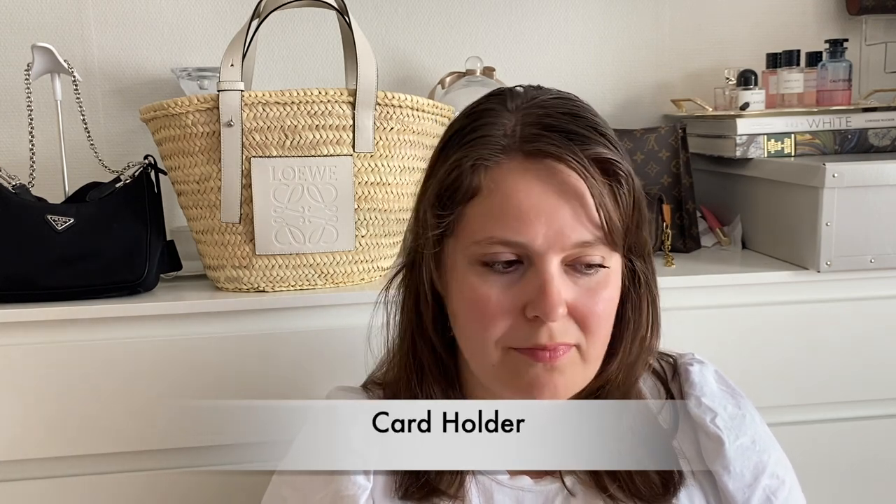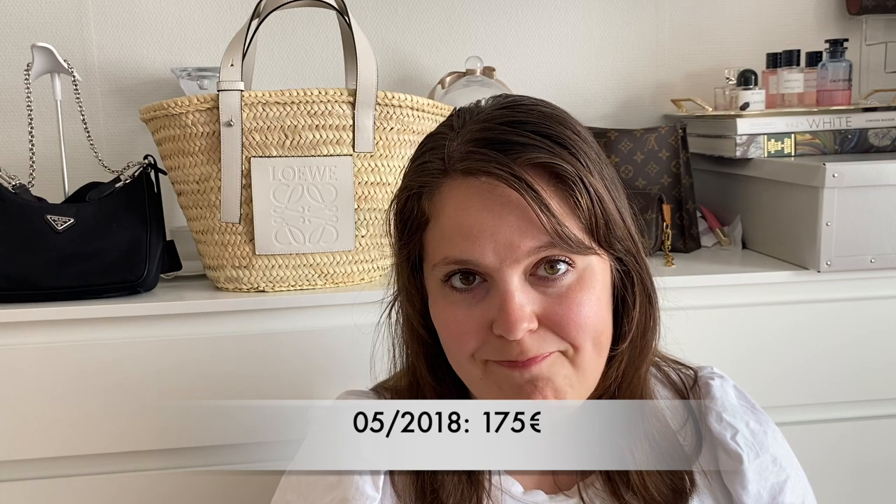The next four items are Saint Laurent pieces I have owned but then sold or parted with. I took the most popular ones to discuss, and I'm pretty sure popularity has something to do with some of the price increases. Starting with the smallest: in 2018 I purchased the Saint Laurent card case in a shade of pink with silver hardware. In 2018 this card holder cost 175 euros.